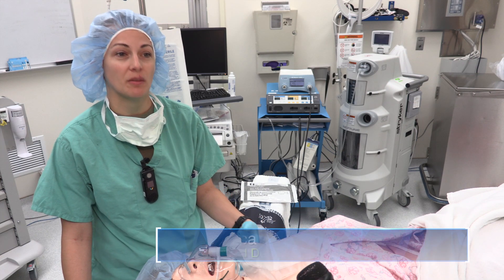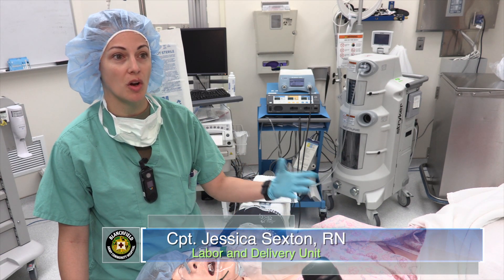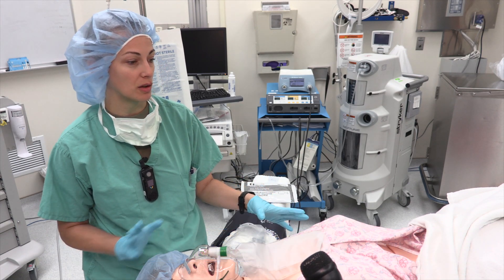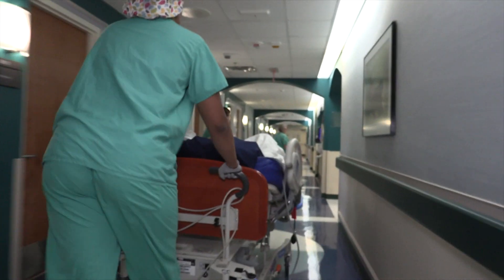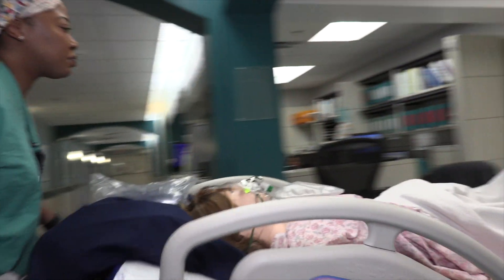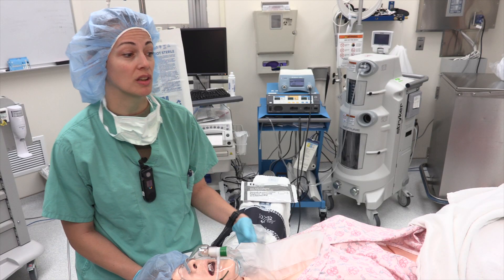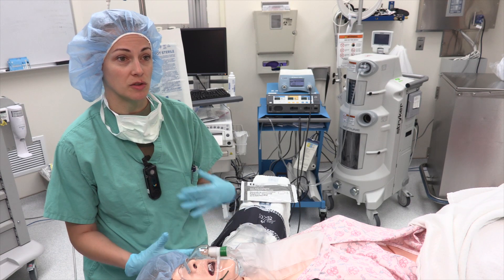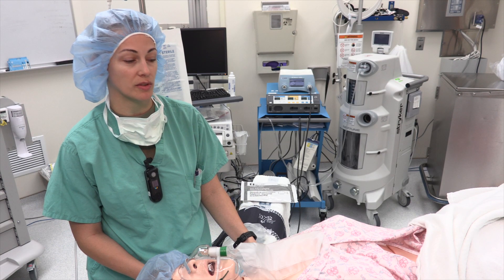With her being so realistic, being able to talk to us and her vital signs reflecting what she's got going on, seeing the real blood and her fundus being as boggy as it was — it was a realistic adrenaline rush to get things going and put you in that same mindset. Whenever you're taking care of a patient and that really does happen, it gives you that same experience to practice through those different scenarios.